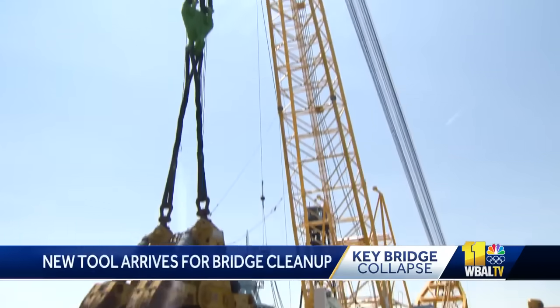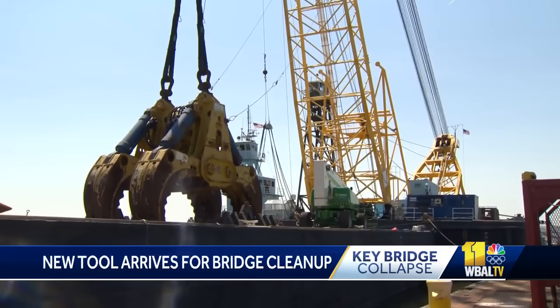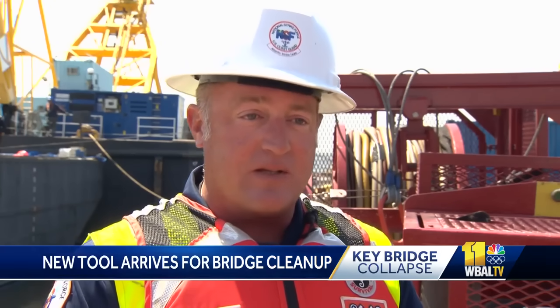A few things are happening at the site of the Key Bridge collapse, one of which is this claw-type crane barge that was just brought in and is now on standby to help pull tons and tons of debris from underneath the water. A new tool added to the Unified Command's toolbox. For what's available in the United States right now, as far as a wreck grab, this is the largest in the country.